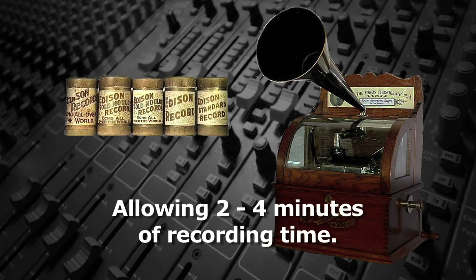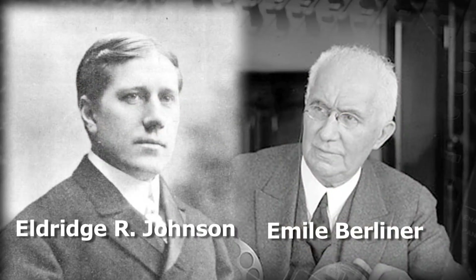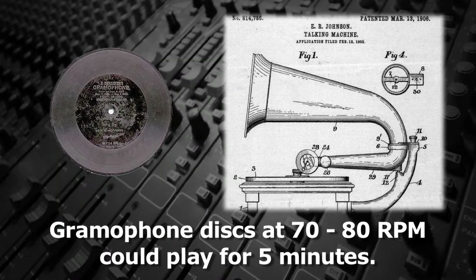That would allow 2 to 4 minutes of recording time depending on the width of the groove. When Eldridge Johnson and Emil Berliner invented the gramophone disc, they allowed for 5 minutes of playing time when the disc was rotated at 70 to 80 RPM.